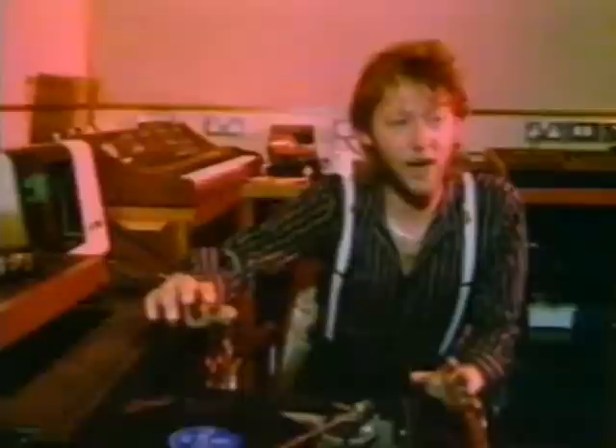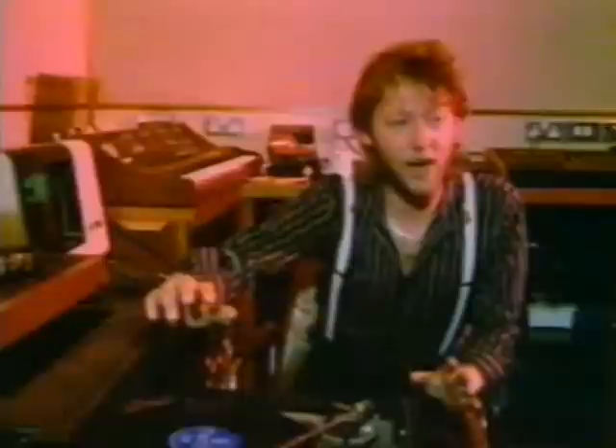No doubt some crafty devil has sampled that sound and used it on his own record. Sometimes I hear a record and think that drummer is magnificent — what tremendous feel and power — only to find out two weeks later I've been listening to a machine. But I haven't been listening to a machine; I've been listening to a human mind working through a machine. I don't think it makes you a better carpenter because you can bash nails in with your fist — the smart guy uses a hammer. It's less painful.